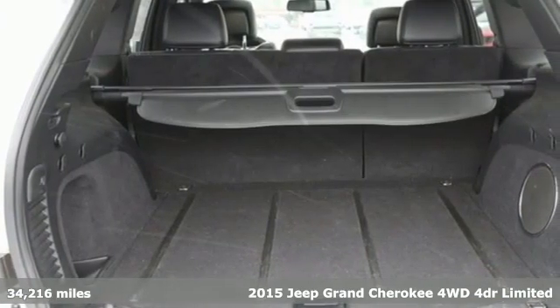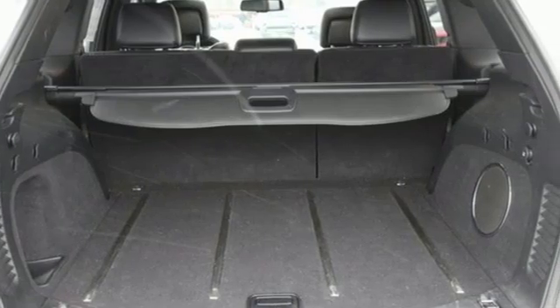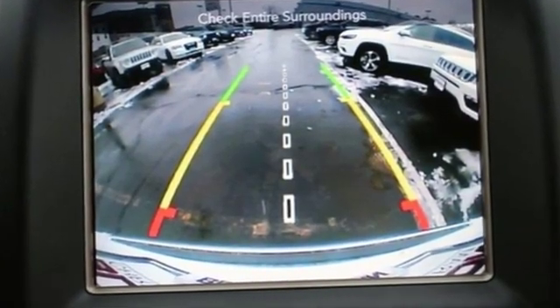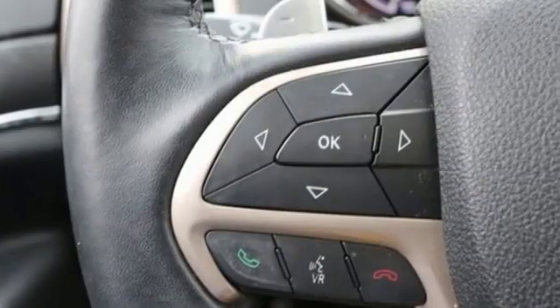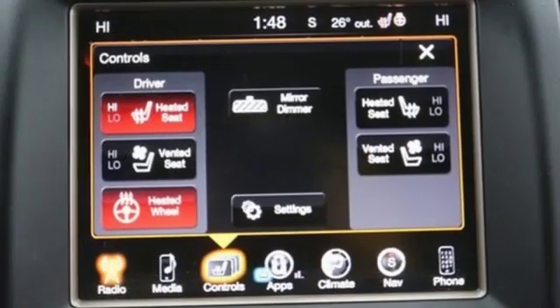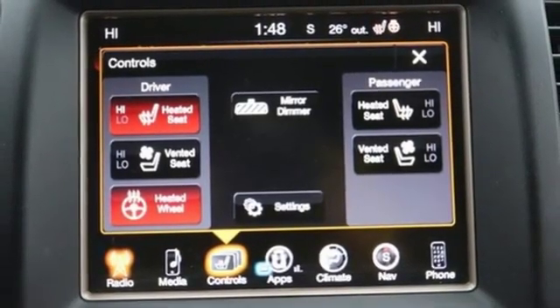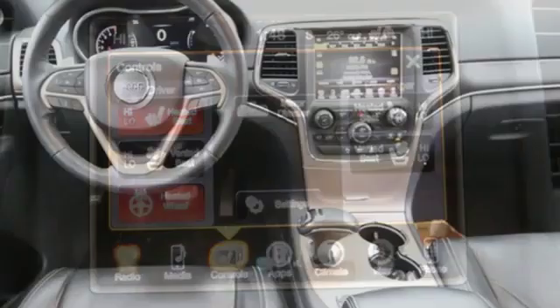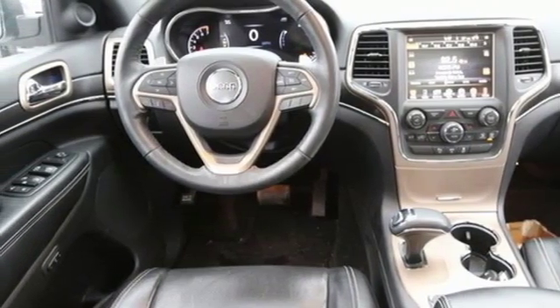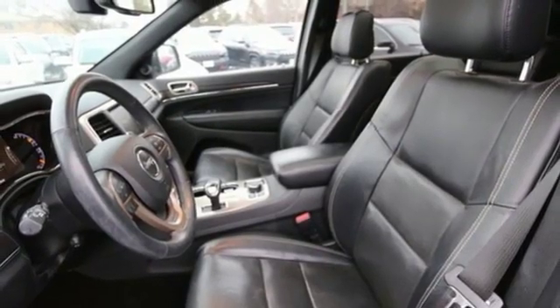It comes with all the amenities you need: streaming audio, power heated mirrors, heated and ventilated leather bucket seats, configurable instrument gauges, doors and push button start proximity key, dual zone climate control, automatic transmission, first and second row express open and closed sliding and tilting sunroof, electronic shift on the fly, and V6 engine.